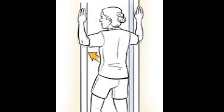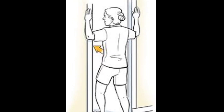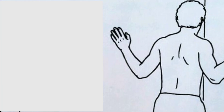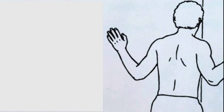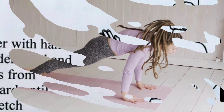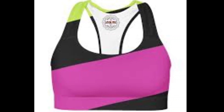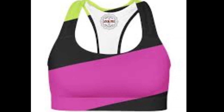Third exercise: Stand behind a door at arm's distance. Place your hands on the side of the door. Adjust the level of your hands so that you put pressure on your chest. You need to do 10 to 15 repetitions. Bonus tip: During exercise or physical activity, wear a sports bra — it will keep your breasts in shape and avoid damage.